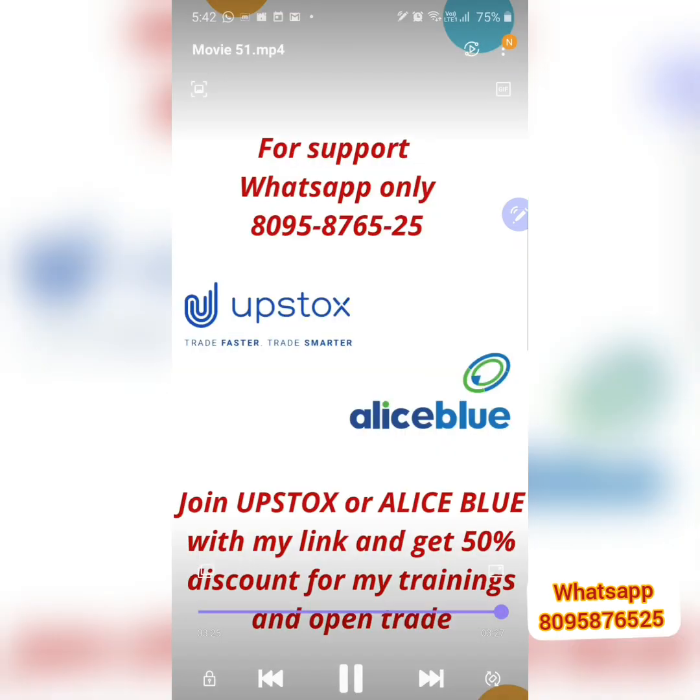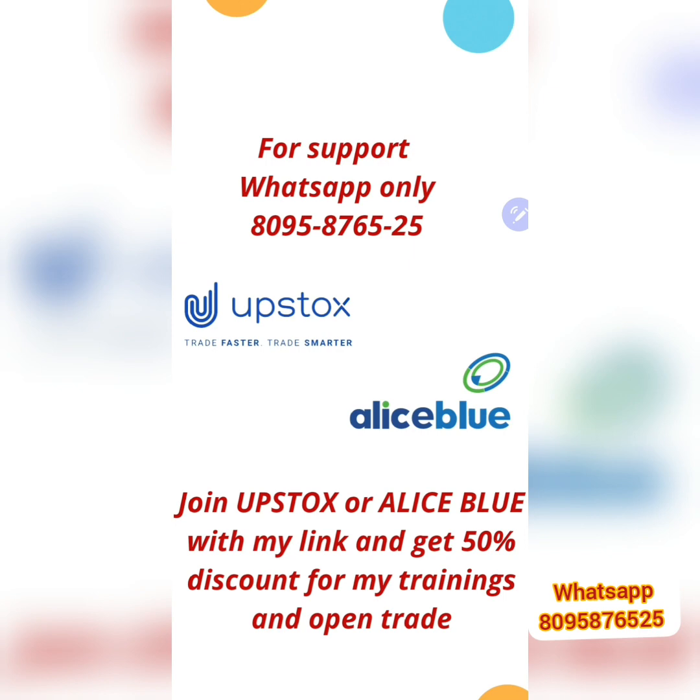Last but not least, for those watching the channel for the first time, if you want any support, WhatsApp me at 8095-876525 — WhatsApp only, please, as calls are distracting. I reply to all WhatsApp messages. People who have not yet opened an account can open one in Upstox or Alice Blue — they are very good trading platforms — and you'll get a 50% discount on my trainings. Thank you and have a nice day.